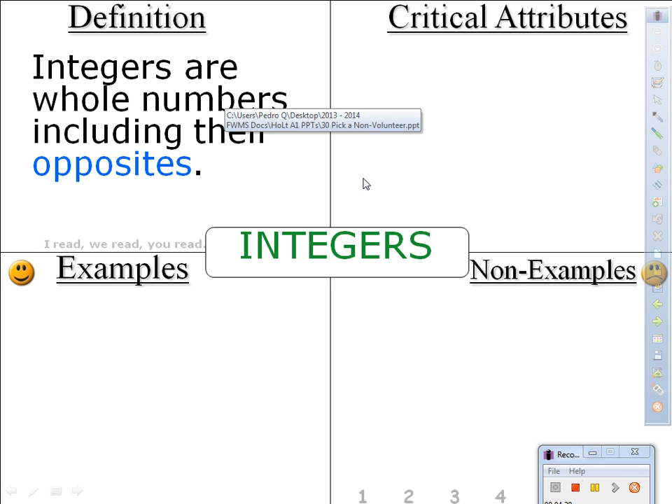Pens down, writing utensils down, please. I need your attention up front. It says integers are whole numbers — but what are whole numbers? Let's think about it. The simplest way I can think of it is counting numbers including zero.